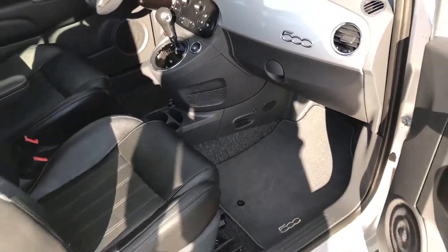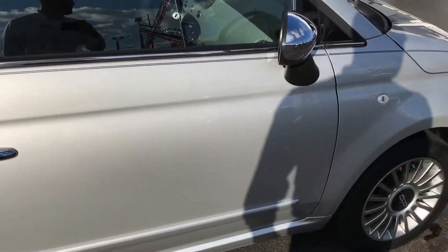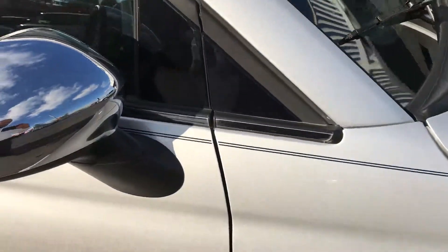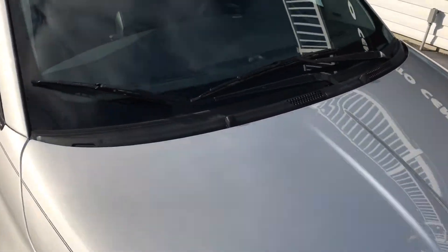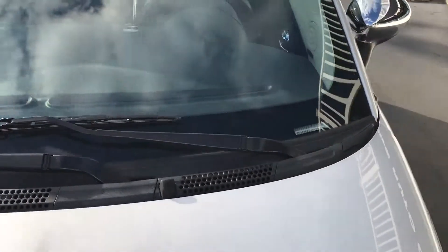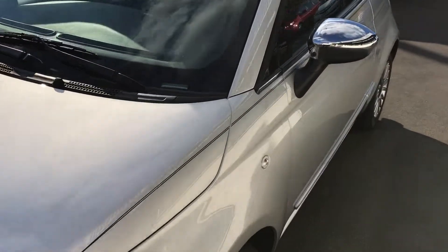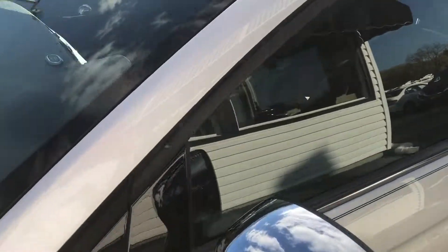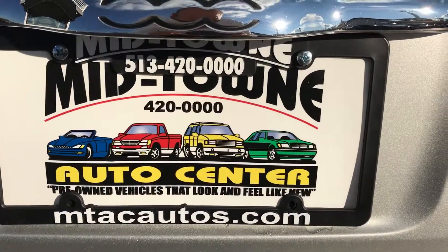Great on gas, fun to drive. If this is something you may be interested in and you live out of state, you can always fly into the Dayton International Airport — one of our sales agents would be happy to pick you up and bring you back to the dealership. You can also go to uship.com, put in our address, your address, and the vehicle information, and you can see what it would cost to have it transported to you. Here at Midtown Auto Center, phone number is 513-420-0000 and the website address is mtacautos.com.